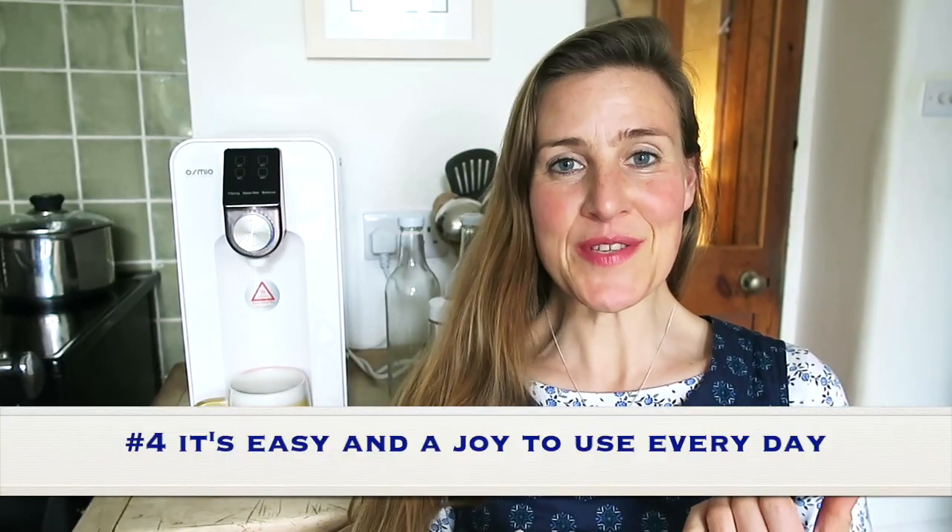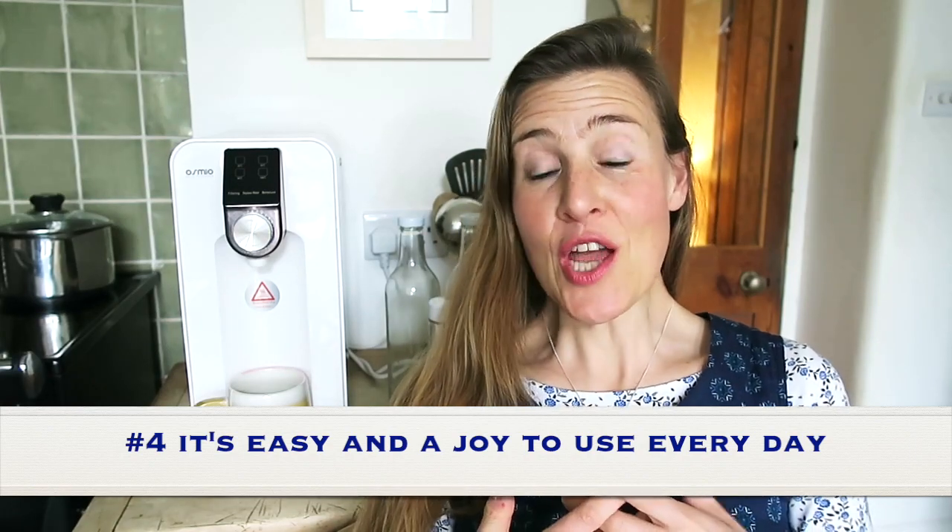Number four: the Osmio Zero is easy to use and a joy to use. Day to day, you'll just enjoy using your Osmio Zero machine. Every day I fill this up and I'm reminded that I'm doing something positive for my health, because water in your body is a huge part of what makes up your body — it hydrates your cells and provides all sorts of life-giving functions. By using the Osmio Zero, you'll have a daily reminder that you're doing something positive towards your good health.